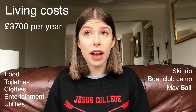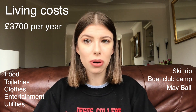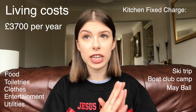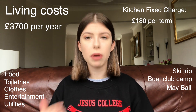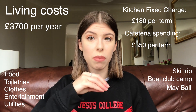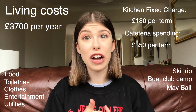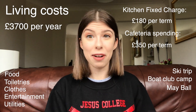I am mostly catered at university and go to the college cafeteria for one meal per day. Being partially catered does cost more than self-catered, but I think it's worth it. At Jesus College, most students pay a kitchen fixed charge of about £180 per term, which subsidises meal costs at the cafeteria. Per term I spend on average £350 in the cafeteria, covering hot evening meals and formal dinners. I also shop at Sainsbury's for lunches, breakfasts, and snacks — a lot of my living costs go there.